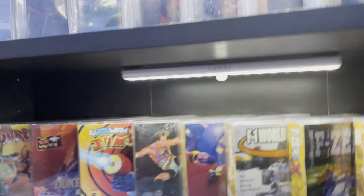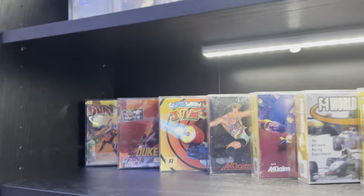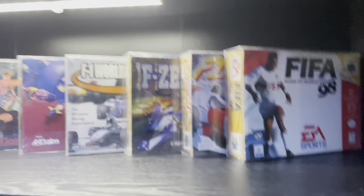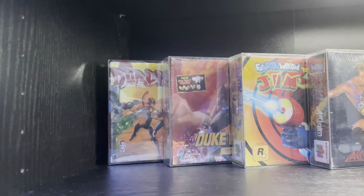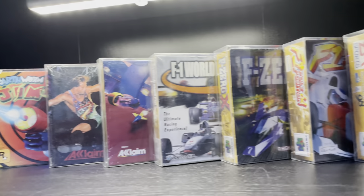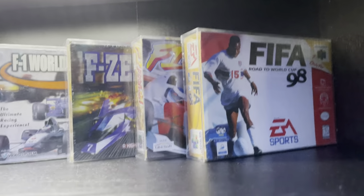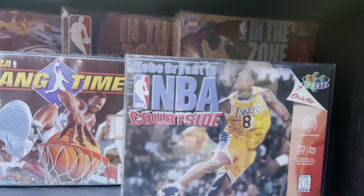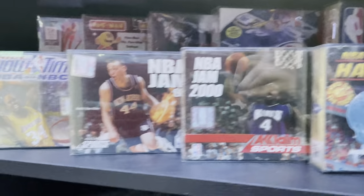Down here we've got my sealed games that haven't yet been graded - this is the F section. Duke Nukem 64, Earthworm Jim, ECW Hardcore Revolution, F-Zero X, F1, FIFA. Then we've got a riser here to separate these games so I can have an extra shelf.